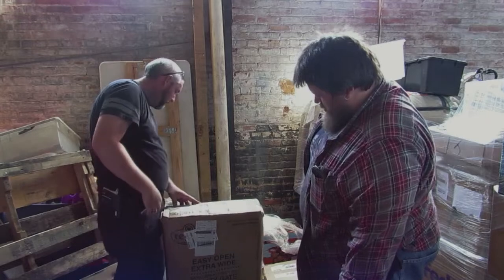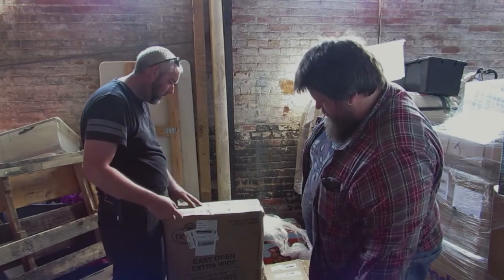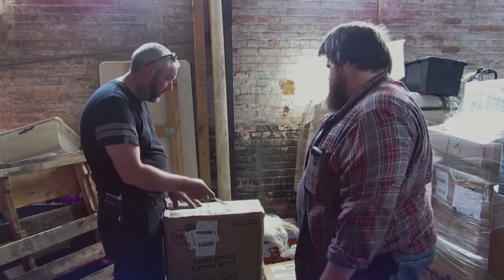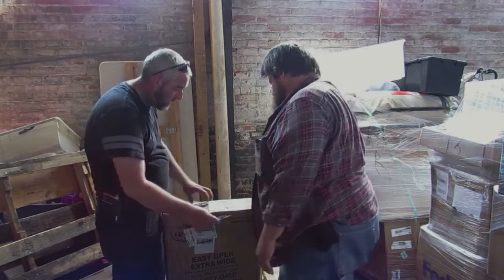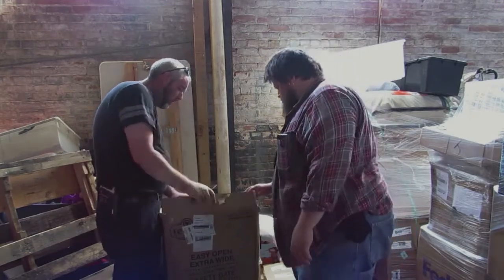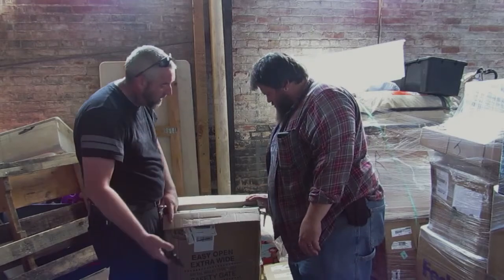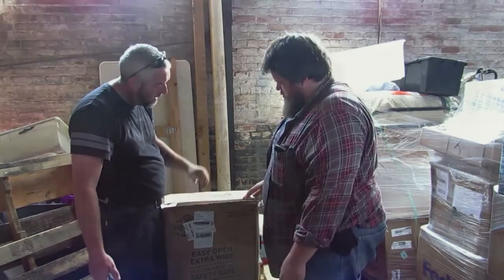Two boxes — easy open, extra-wide metal walk-through safety gates. 'Change of mind' tag on both. We'll have to double-check these, but they're the little metal baby gates. We've actually sold quite a few of these.